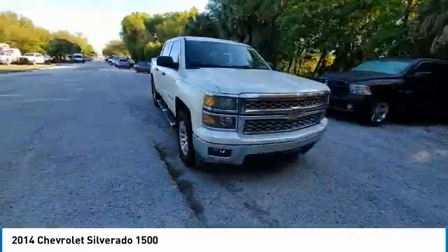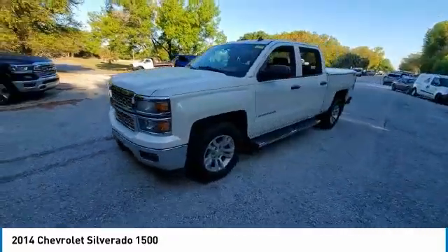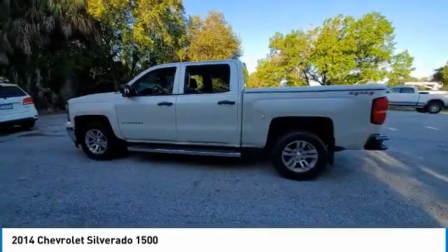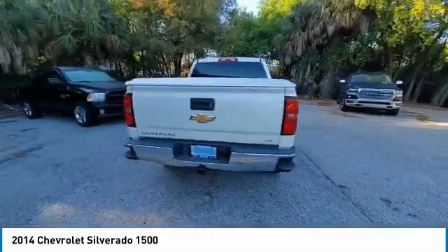Towing package, electronic stability control, heated mirrors, alloy wheels, aluminum wheels, brake assist, traction control, rear step bumper, remote keyless entry, four-wheel disc brakes. If affordable style and reliability are what you're looking for,